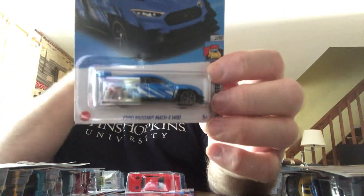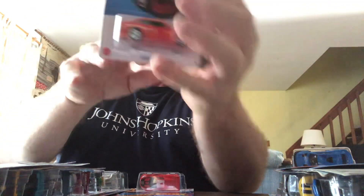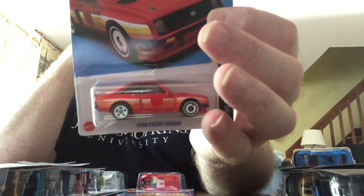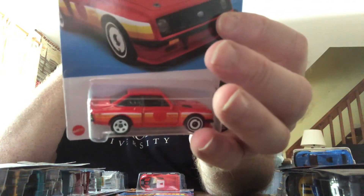Ford Mustang Mach-E 1400 in the Hot Wheels Drag Strip Series — K case. New for 2023, Ford Escort RS-2000 — this is an F case item. And the copyright on this is 2021, too.